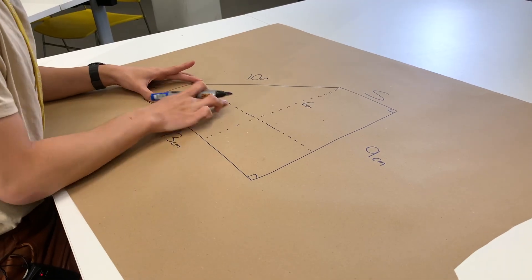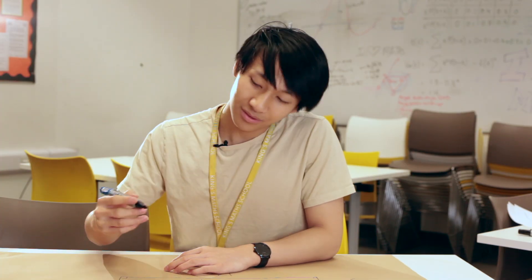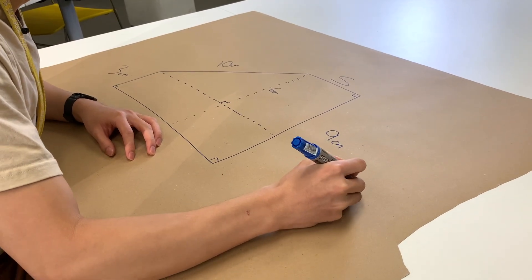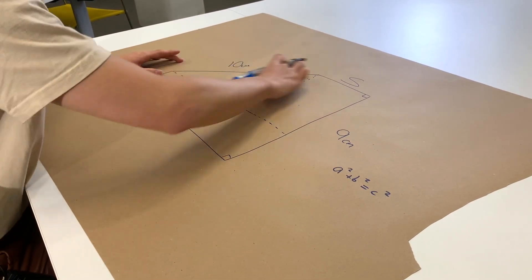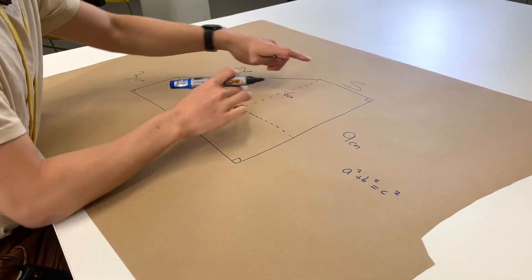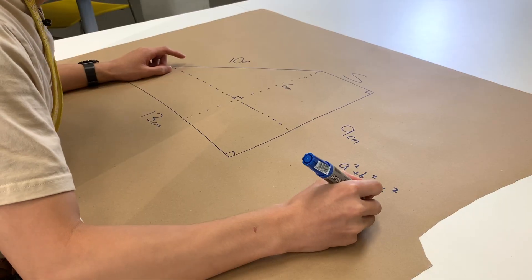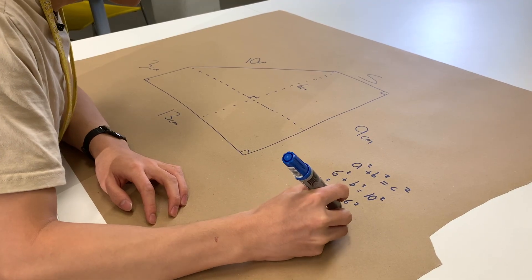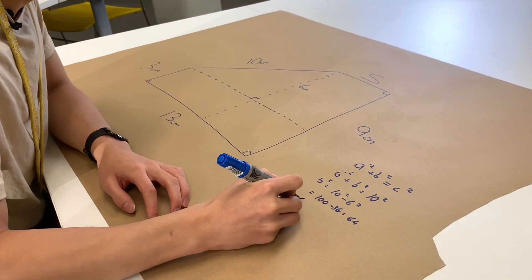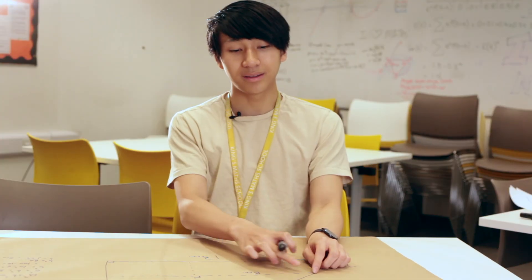So what can we say about this length down here? Well, we know that this is a right-angle triangle. And what do we know about right-angle triangles? We know that a squared plus b squared equals c squared, where a and b are the two smaller lengths and c is the hypotenuse. So we know that one of the smaller lengths is 6 and the hypotenuse is 10. So b squared equals 10 squared minus 6 squared, which is 100 minus 36, which is equal to 64. And so b is equal to the square root of 64, which is 8. So we know that this side length here is 8 centimeters.